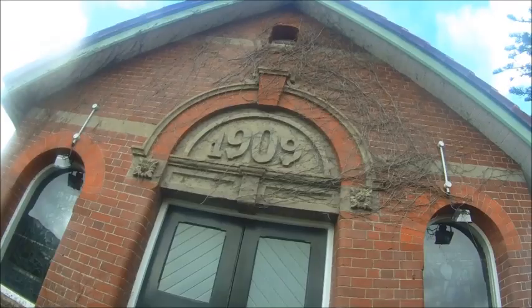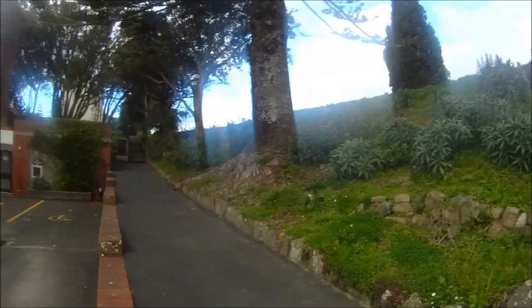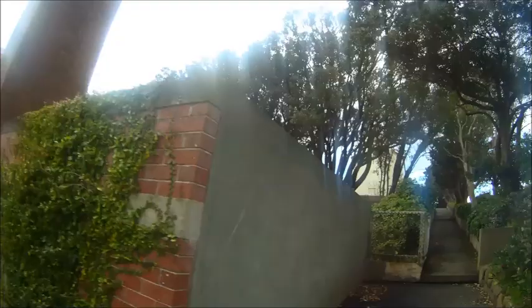Small chapel, built in 1909 — it's just a small chapel for services, I suppose. I think it's gorgeous. I love the ivy climbing up the walls of brick buildings — it looks really cool.